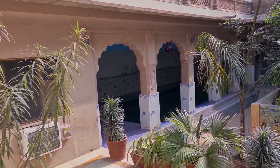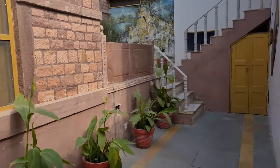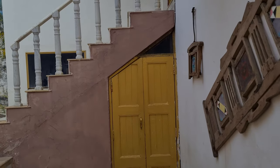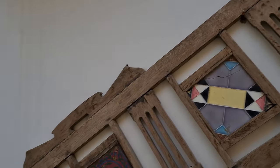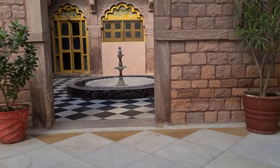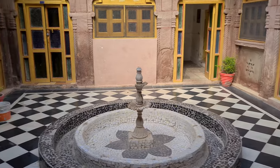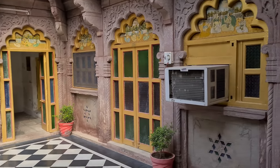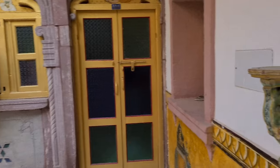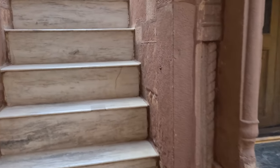That's a pool — it's not functional right now due to COVID, but then let's continue. Now let's walk upstairs.